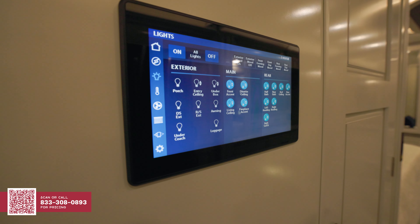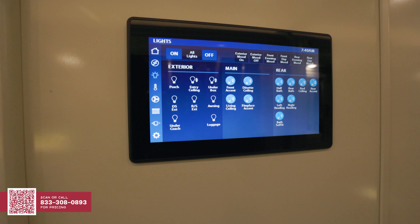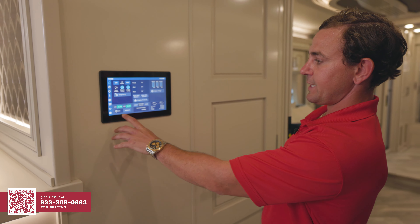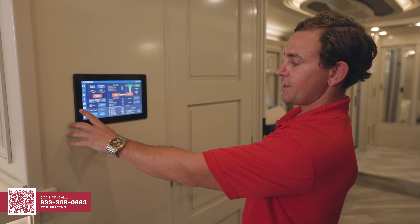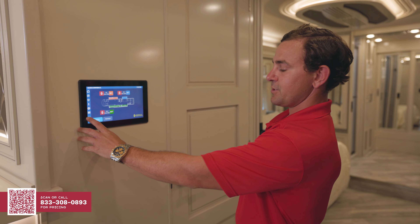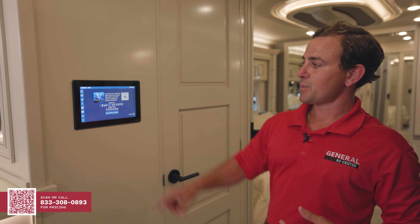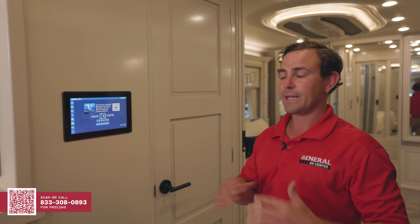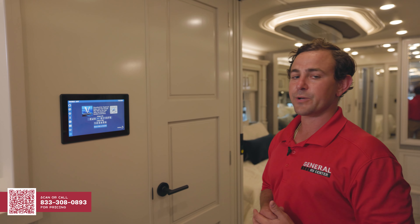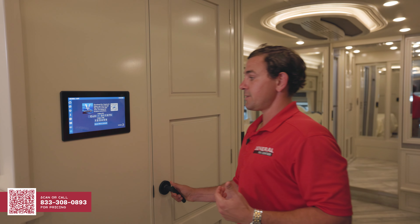Right here in the middle of the coach, we have our Firefly multiplex wiring panel. Here you can control every part of your motorhome — from checking the electronics, to bringing your shades up and down, to taking your slides in and out. It's worth noting that there's a mobile app this connects to that you can control from anywhere in the world. You can be a thousand miles away and turn the AC up and down, which is a really convenient feature.